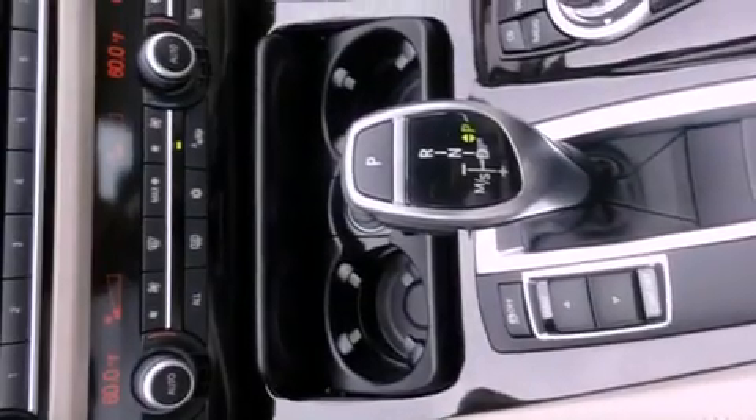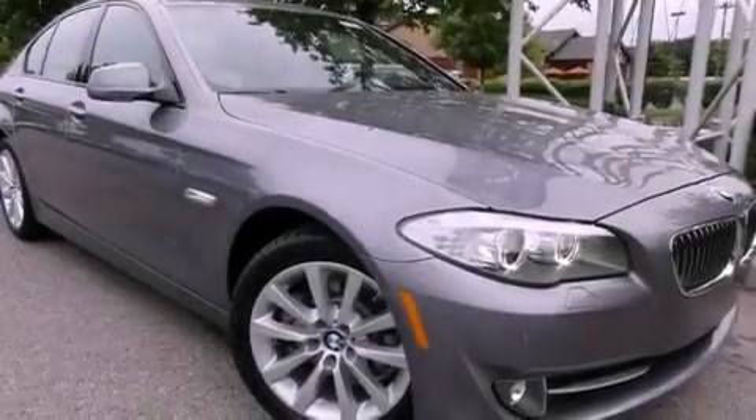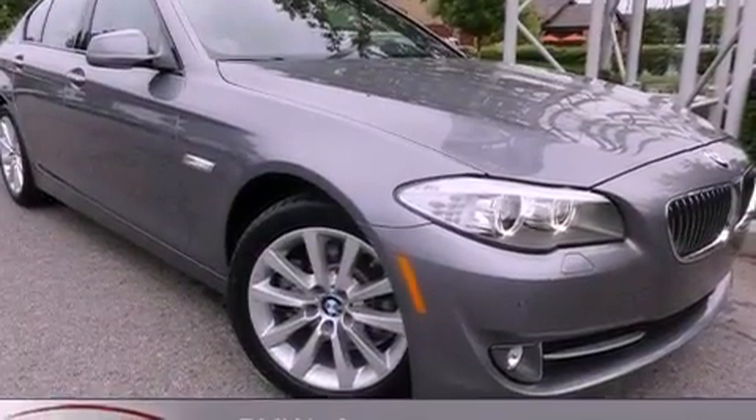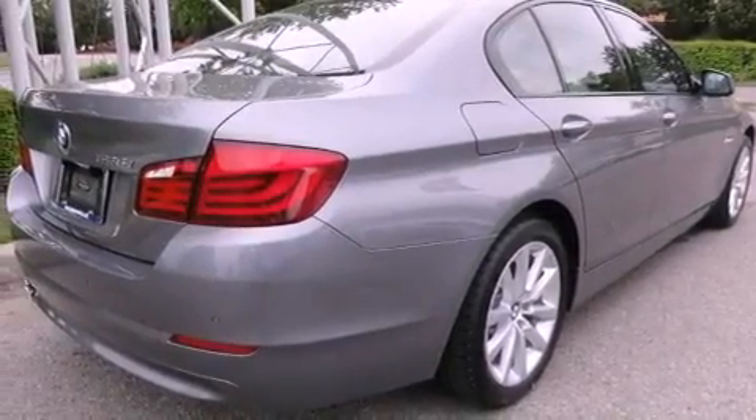The heated seats can warm you up in seconds, keeping you and your passengers comfortable the whole trip. With an EPA estimated rating of 34 miles per gallon on the highway, fuel efficiency does not take a backseat.